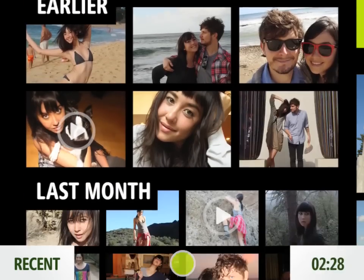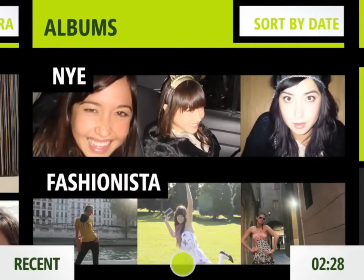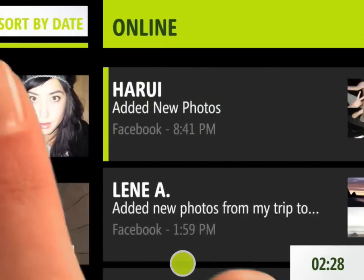You can flip through the pictures you've taken and check out some of your favorites, or see other pictures you've loaded from your computer or social networks, all in one place. And you have tons of room to store your pictures and videos.